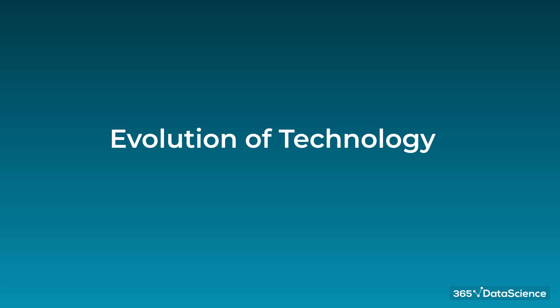Hi, and welcome to another awesome video by 365 Data Science, where we take interesting ideas related to data, technology, business, and careers, then turn them into unique and intriguing content for your enjoyment. So without delay, let's get started.